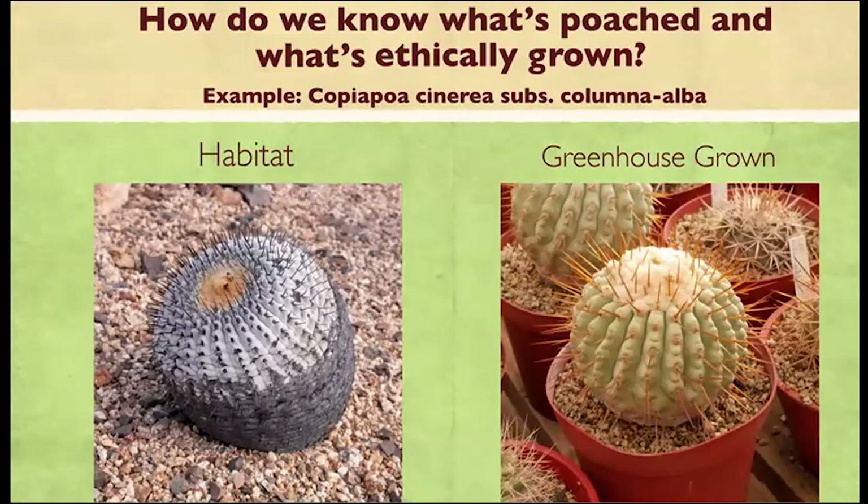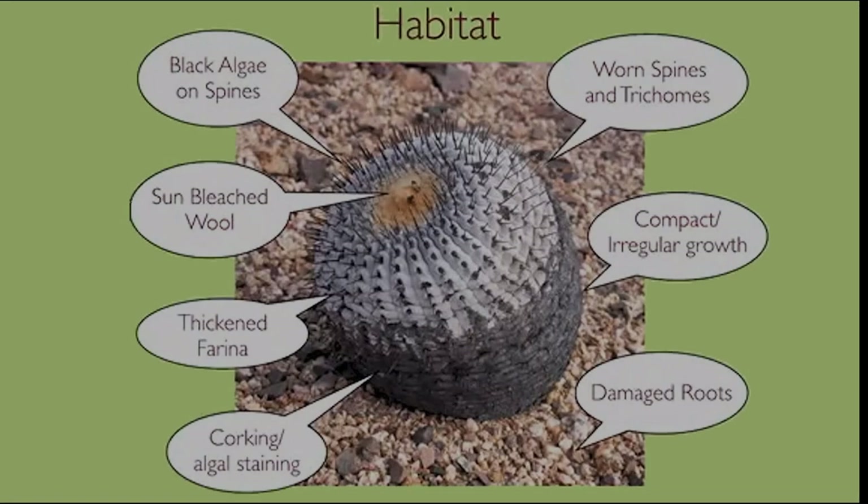What are some things we can look at? How can we determine whether a plant is habitat-grown? It's not something everyone is familiar with, but here's a really good example of how different two plants can look. On the left, we have a Copiapoa columna-alba from habitat, and on the right, one from cultivation. You can see very clearly the differences between the two plants — they really look nothing alike.